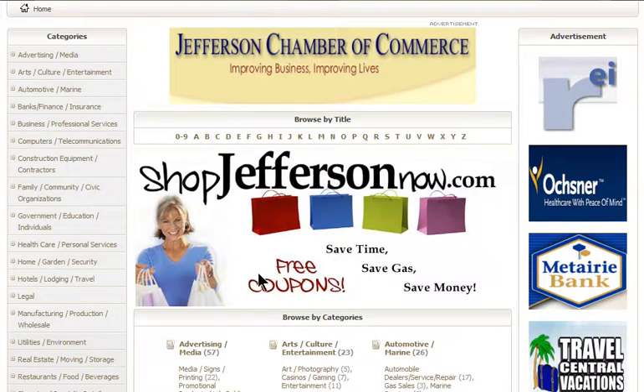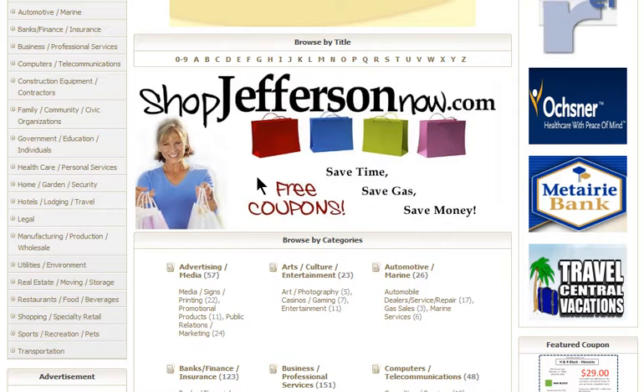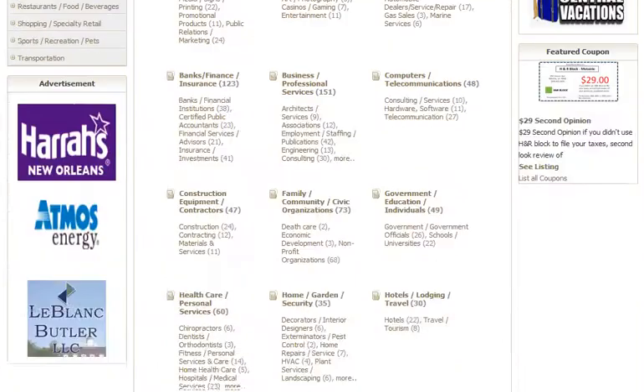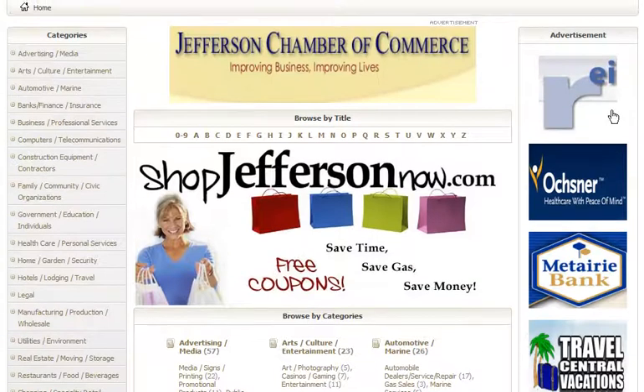One of the key things we wanted to let you know about is the free coupons. The next video will talk about what we'll call supercharging — turbocharging your awareness — by placing various levels of ads for your business on shopjeffersonnow.com. There are three categories of advertising opportunities: a side banner, a top banner, and a premium option which gives you both a top banner and a side banner. We'll get into that and you'll see how it supercharges on the next video. Thanks a lot, talk to you soon.